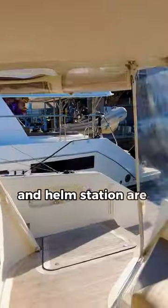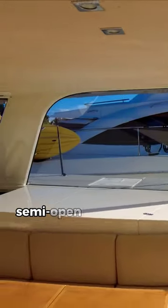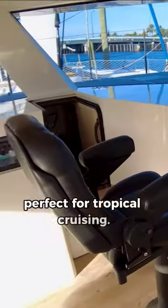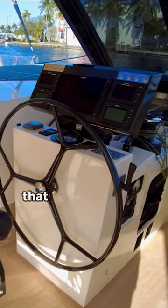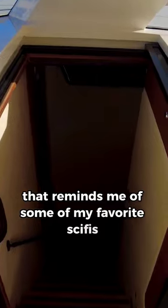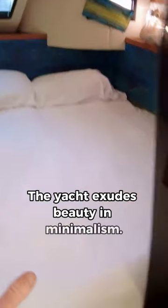The main salon, galley, cockpit, and helm station are uniquely integrated in this big semi-open cat design, perfect for tropical cruising. My absolute favorite part of the boat is the signature protected central helm station that reminds me of some of my favorite sci-fis. The yacht exudes beauty and minimalism — it's got everything you might need for cruising the world and pretty much nothing you don't.